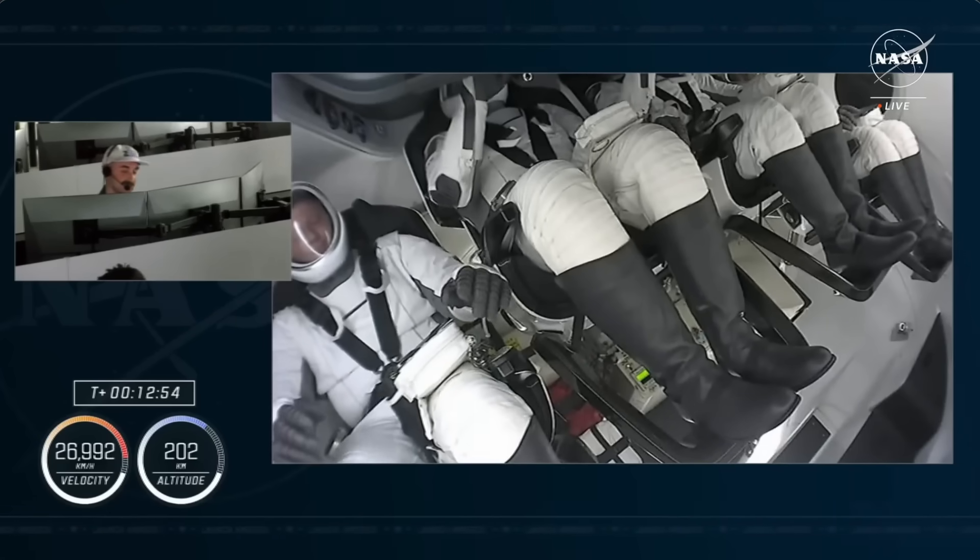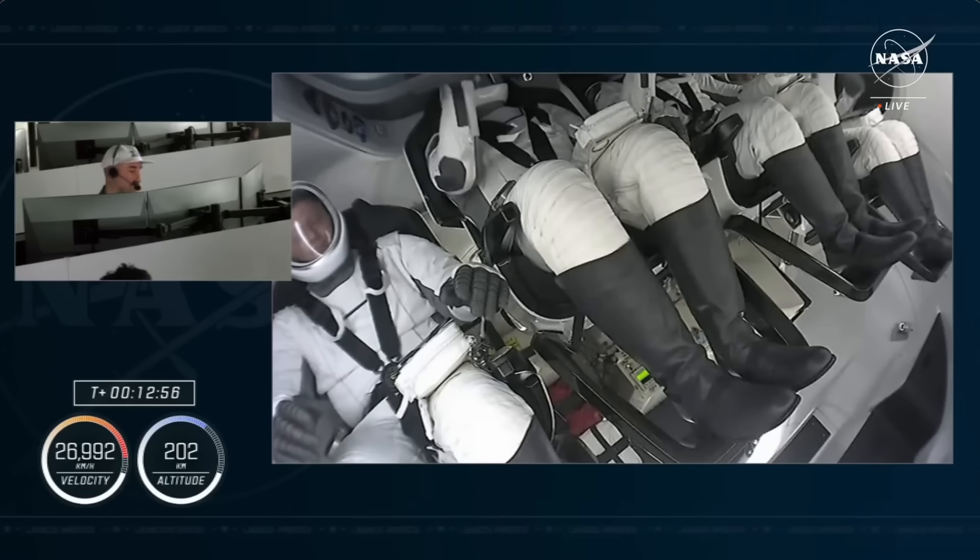Dragon, LD — I hope the ride was as awesome as a Cybertruck. Have a safe journey to the Space Station, and we look forward to seeing you when you get home. Thank you for flying SpaceX.